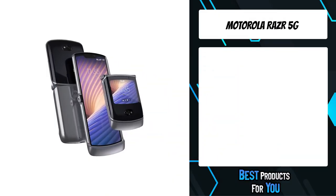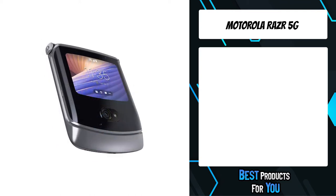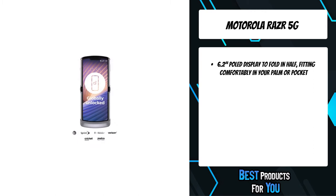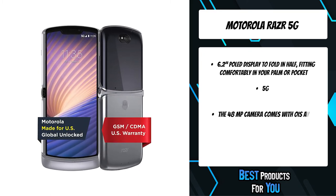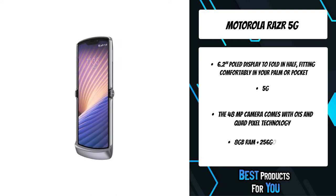The fifth product on the list is the Motorola Razr 5G. Revolutionary material allows the gorgeous 6.2-inch OLED display to fold in half, fitting comfortably in your palm or pocket. Precision-crafted metal and glass add a modern look to the iconic design. Stay connected even while the phone is closed — reply to messages, skip songs, get directions, and more.